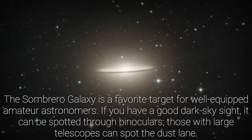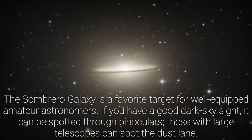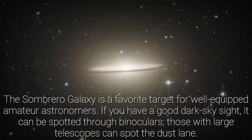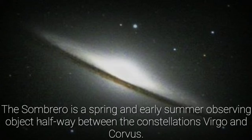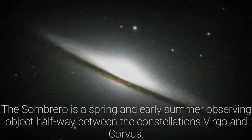The Sombrero Galaxy is a favorite target for well-equipped amateur astronomers. If you have a good dark sky site, it can be spotted through binoculars, and those with large telescopes can spot the dust lane. The Sombrero is a spring and early summer observing object, halfway between the constellations Virgo and Corvus.